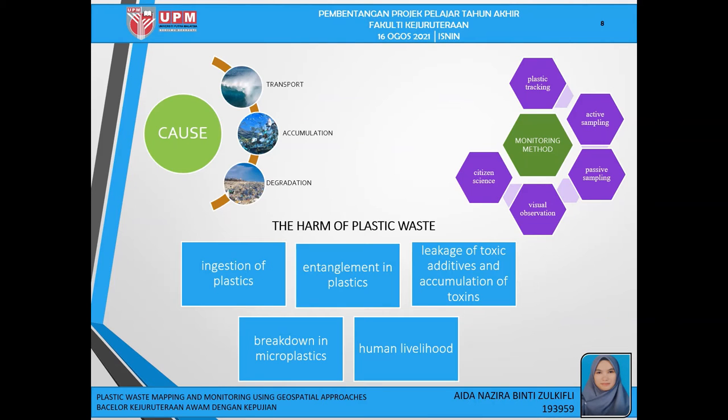As reviewed by Emery and Swatch, the plastic in the river system depends heavily on three processes: transport, accumulation, and degradation. The harm of plastic debris is classified into five categories: ingestion of plastic, entanglement in plastic, leakage of toxin additives, accumulation of toxin, breakdown in microplastics, and human livelihood. The methods used for monitoring to date can be categorized into five different methods: plastic tracking, active sampling, passive sampling, visual observation, and citizen science.